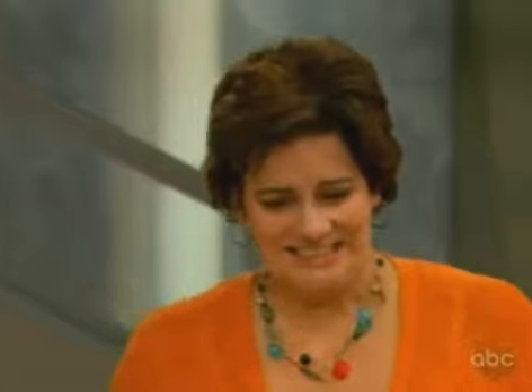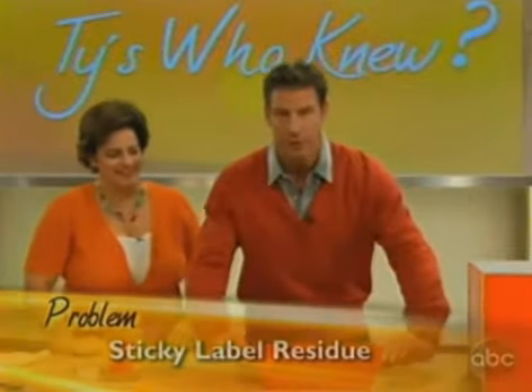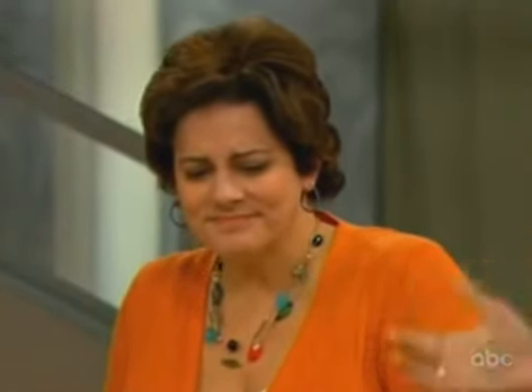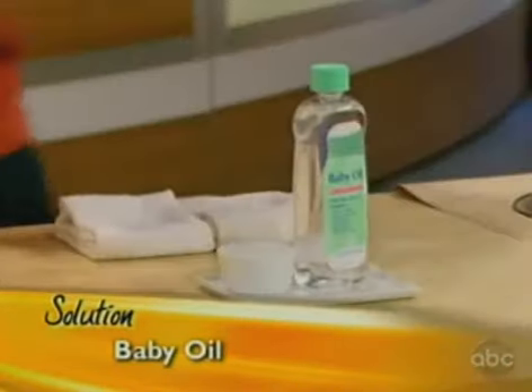Our next problem is that sticky residue left from horrible labels and price tags. So Mary, check these out — you've got your stickies there. What do you think would be the solution? Honey, club soda, Swiss cheese, baby oil, or coffee grounds? The answer is baby oil.